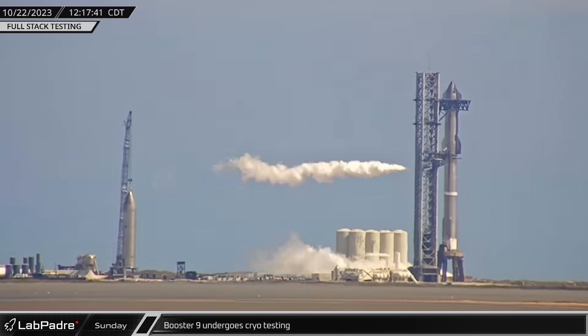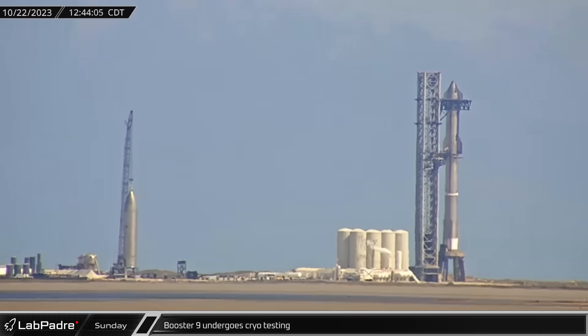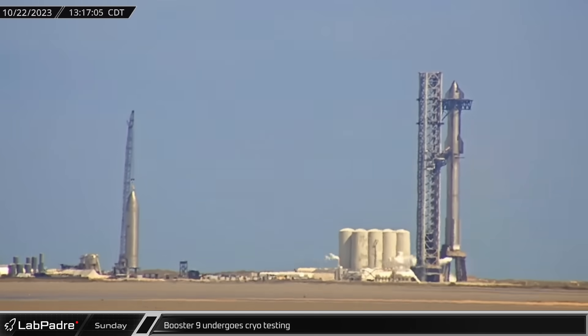Utilizing a rare Sunday closure, SpaceX kicked off a new week with some full-stack testing. Booster 9 was partially loaded with cryogenics as Ship 25 watched from on top.